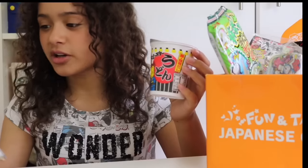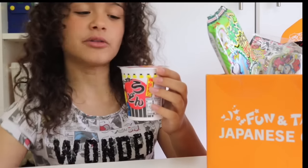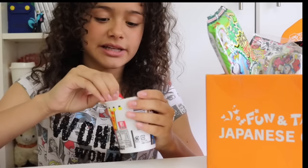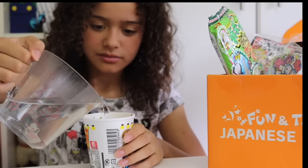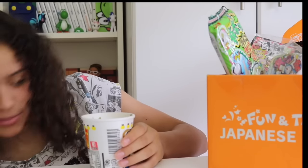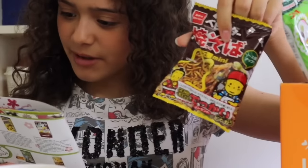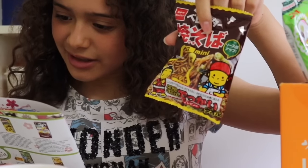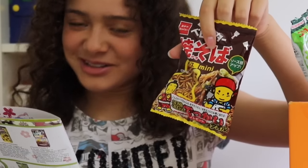So I've got these pot noodles here which are called the Baby Star Bonito Kelp Udon. I'm going to fill them up with hot water and come back to them later. Let's put in the water and leave them for about five minutes while I have a look at the Baby Star Yakisoba sauce dry noodles.